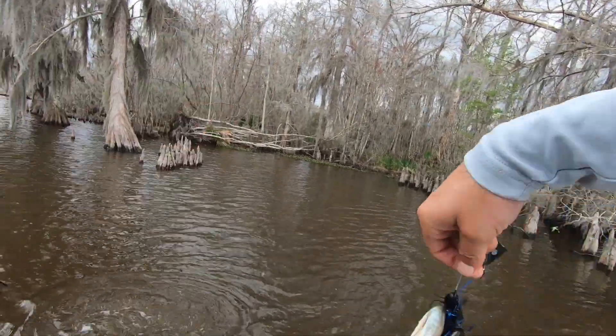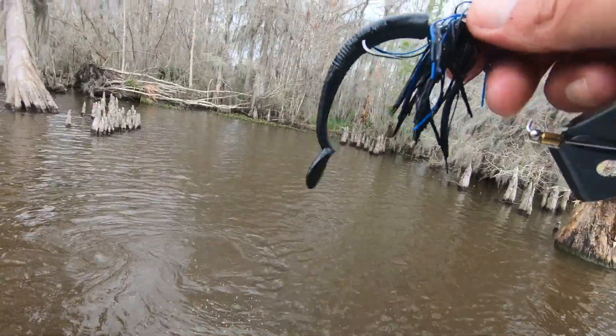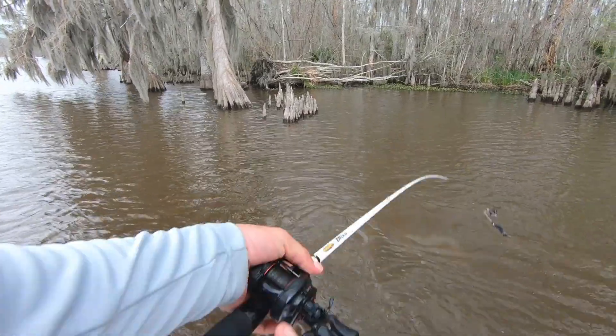I got one back here to eat! That's a little fat pregnant one. That one was way off too.